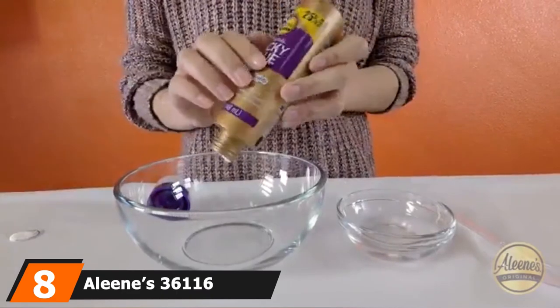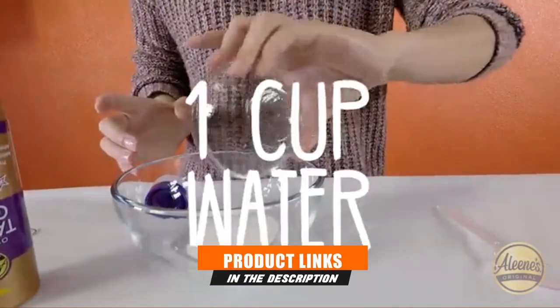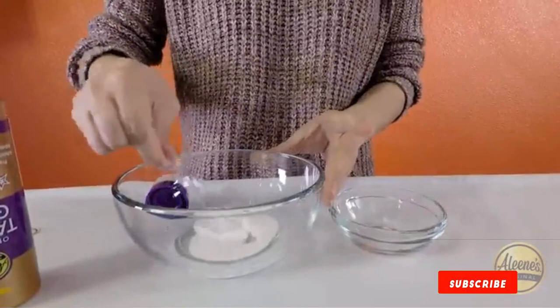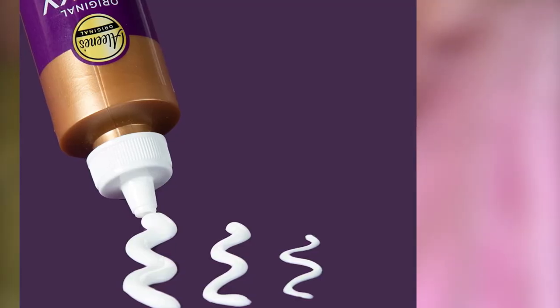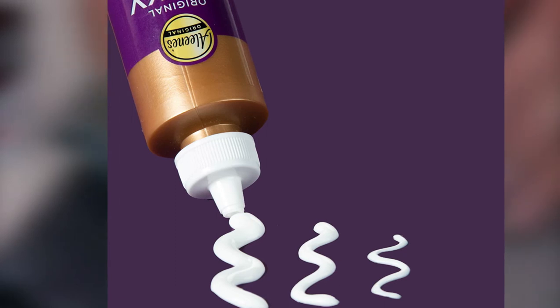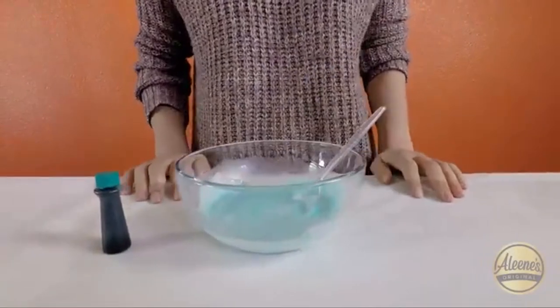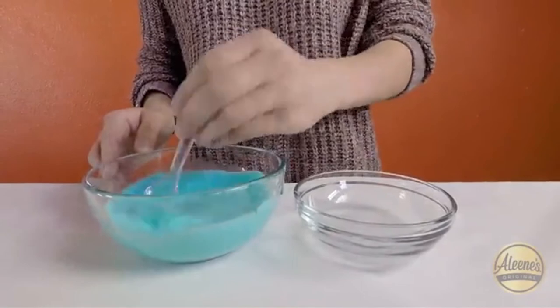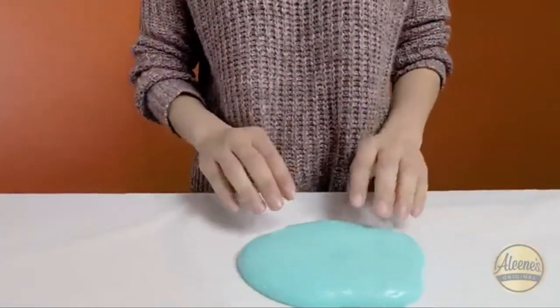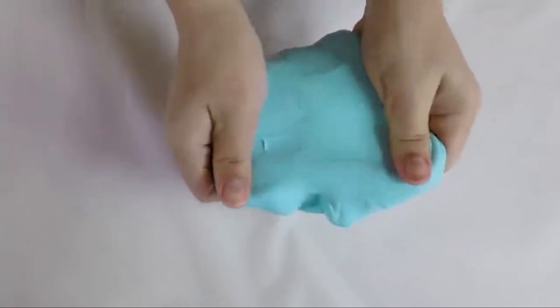The number 8 position is held by Alene's 36116 Original Tacky Glue. If you're looking for an inexpensive white glue, then you can try this Alene's Clear Tacky Gel Glue. It dries clear and doesn't leave any yellow marks on garments or fabrics. The glue is not only ideal for fabric and cloth but also ideal for most craft projects. It is non-toxic, acid-free, low odor, and safe to use, making it ideal for kids' crafts, DIY, and hobby projects. If you apply too much glue, you can easily remove it because the glue is water-soluble before drying. Once dry, it is water-resistant and machine-washable, making it perfect for fixing clothes, upholstery, and fabric.